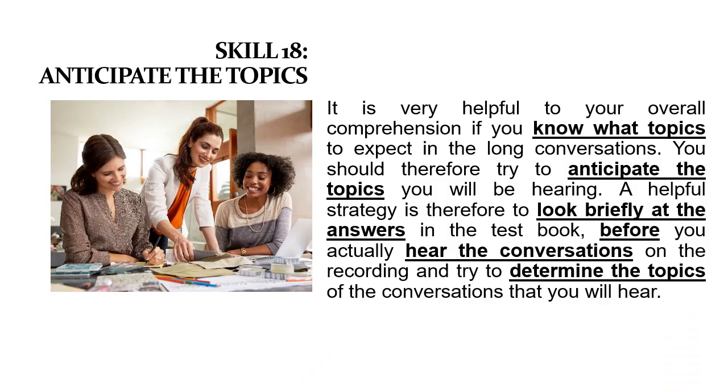The first skill we are going to learn in this part — long conversation in TOEFL — is Skill 18: anticipate the topics. It is very helpful to your overall comprehension if you know what topics to expect in the long conversations. You should therefore try to anticipate the topics you will be hearing. A helpful strategy is to look briefly at the answers in the test book before you hear the conversations and try to determine the topics.